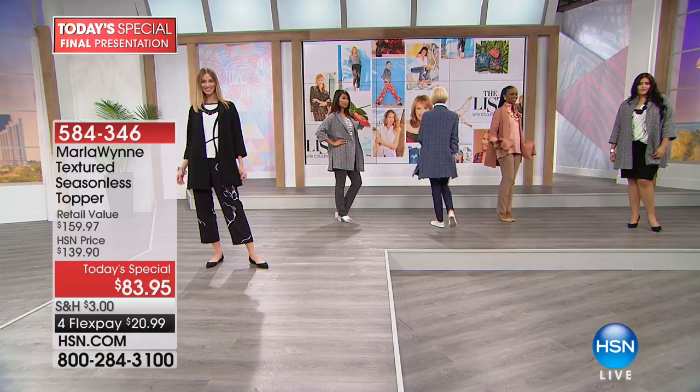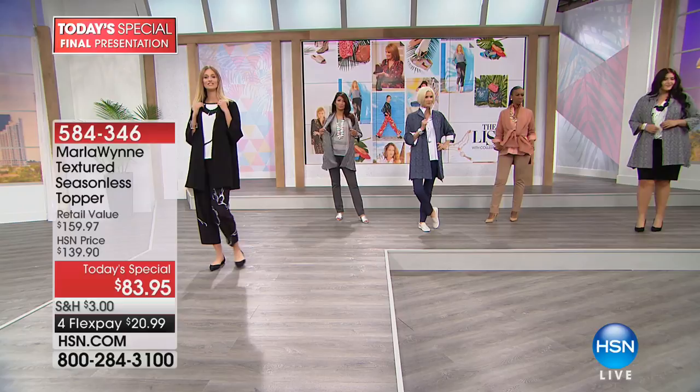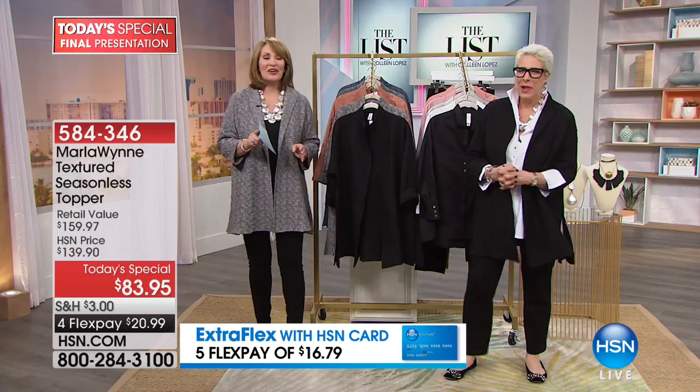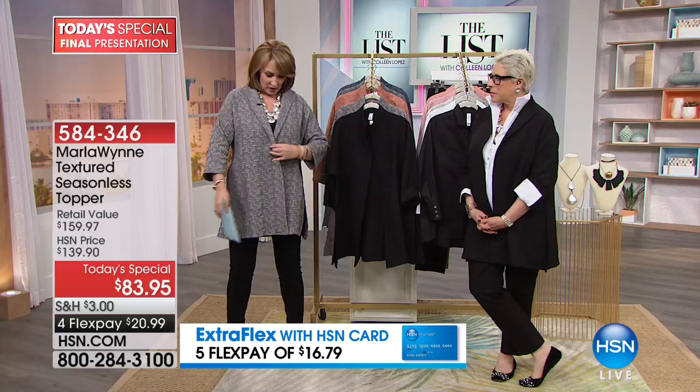People will stop you and say, 'What a beautiful jacket, where did you find that?' The beauty is that you look tailored and pulled together. This topper can take a legging and a tank and completely step it up — you literally cannot look schlumpy in this. Your today's special from Marla Wynn — call us or log on to HSN.com, pick your color, pick your size, go true to size, and have fun with it. You can belt it, put a cute brooch on it — accessorize a million different ways.